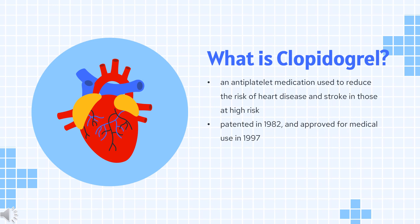Clopidogrel, sold under the brand name Plavix among others, is an anti-platelet medication used to reduce the risk of heart disease and stroke in those at high risk. It is also used together with aspirin in heart attacks and following the placement of a coronary artery stent.